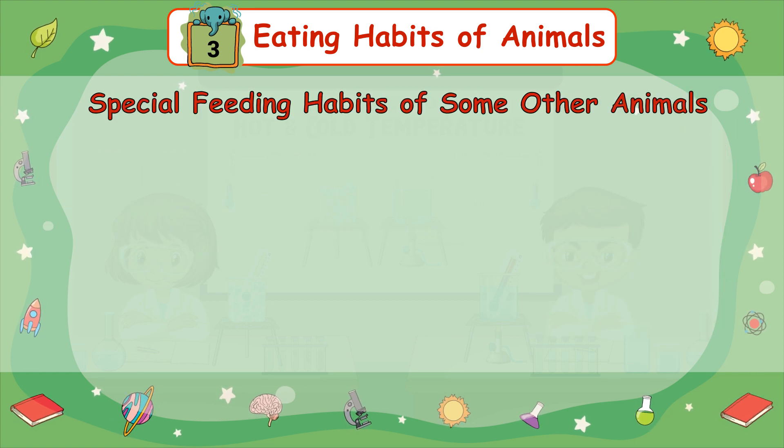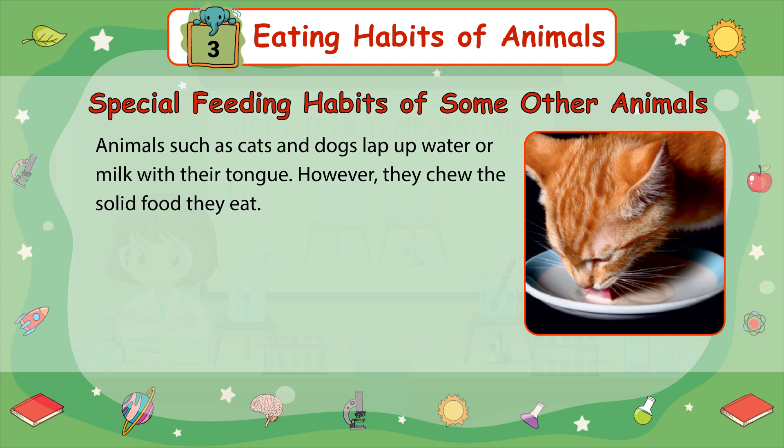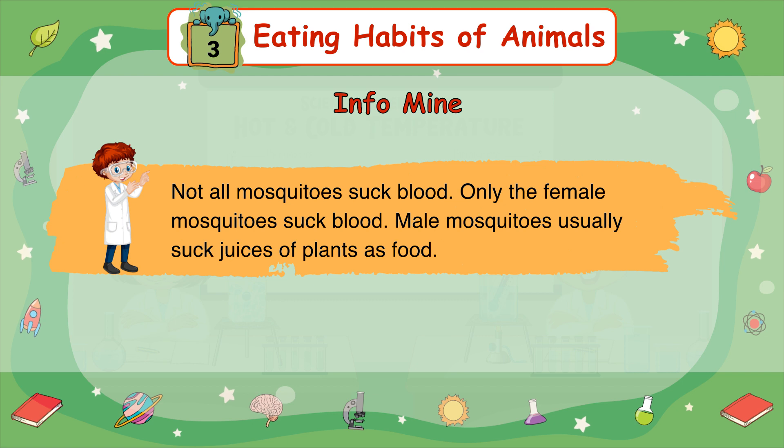Special feeding habits of some other animals: Animals such as butterflies, moths, and mosquitoes have no teeth at all. They have a long hollow tube-like mouth part, which is used to suck liquid food. Animals such as cats and dogs lap up water or milk with their tongue, but chew the solid food that they eat. Earthworms swallow the soil, which contains the remains of dead plants and animals as well as tiny insects. InfoMine: Not all mosquitoes suck blood — only female mosquitoes suck blood; male mosquitoes usually suck juices of plants as food.